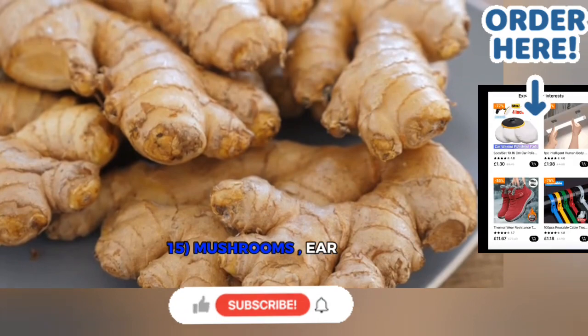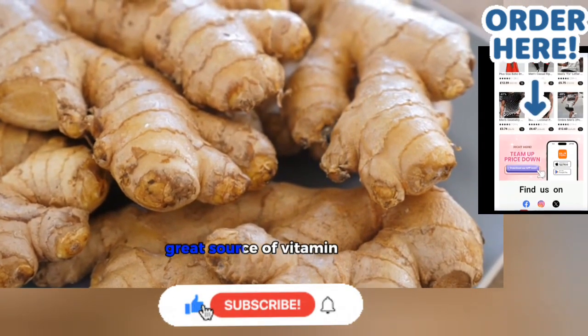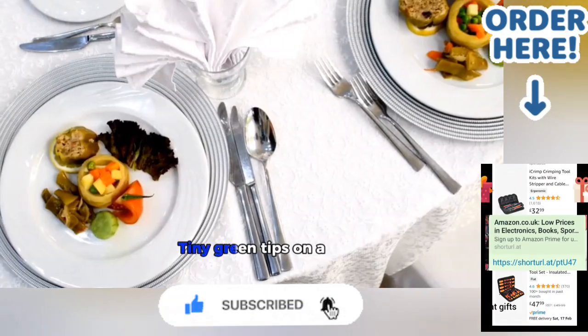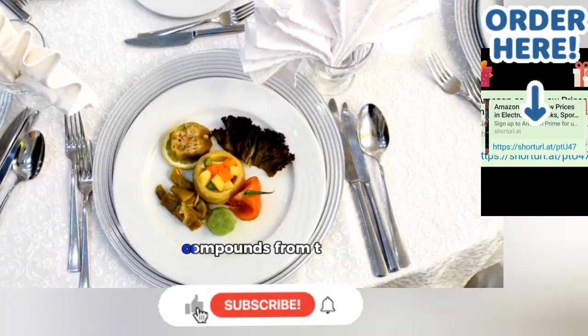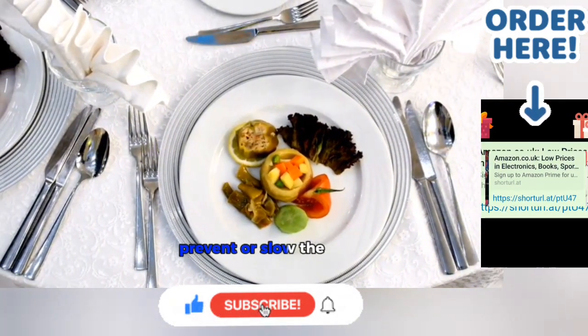15. Mushrooms — Ear. Mushrooms improve hearing abilities and are a great source of vitamin D, which helps prevent hearing loss and maintains healthy ear bones. 16. Broccoli — Cancer Cells. The tiny green tips on broccoli are enough to reduce the risk of prostate cancer by 45%. Isolated compounds from broccoli may also help prevent or slow the progress of bladder cancer.